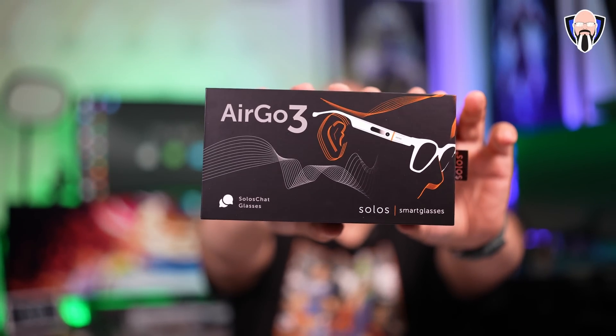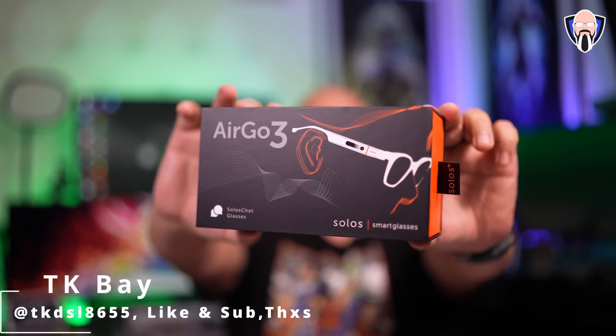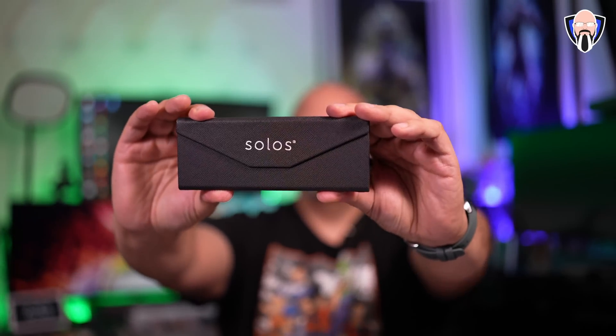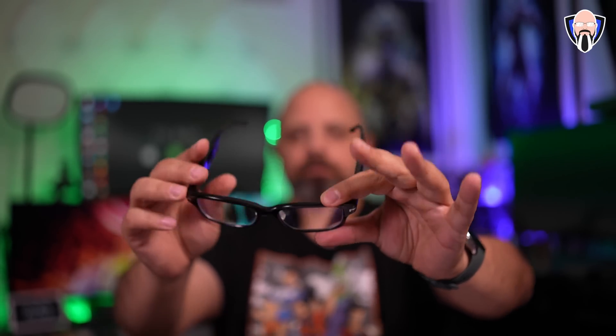The Solus Ergo3 Smart Glasses are a ChatGPT-enabled pair of glasses. They enable us to interact with ChatGPT, and also enable translation, app control, configuration, and even posture support. There are a lot of functions built into a pair of glasses that look very normal. I normally wear glasses on a daily basis, and I was very happy to get my prescription transferred to the Ergo3, making them one of my favorite smart glasses to date. This is TK, and these are the Ergo3 from Solus — ChatGPT and translation-enabled smart glasses.